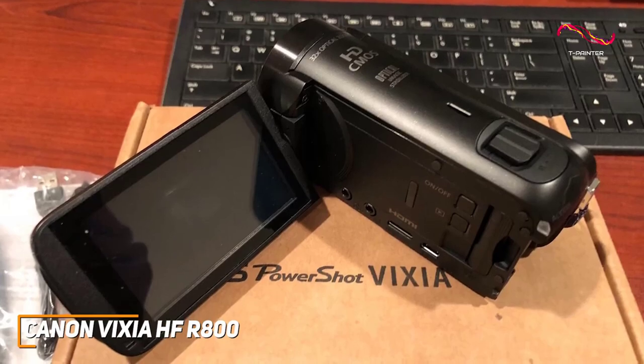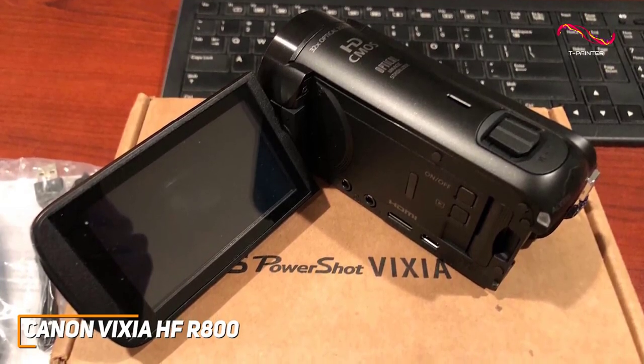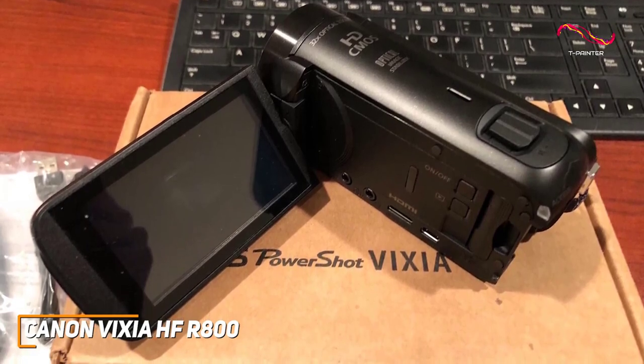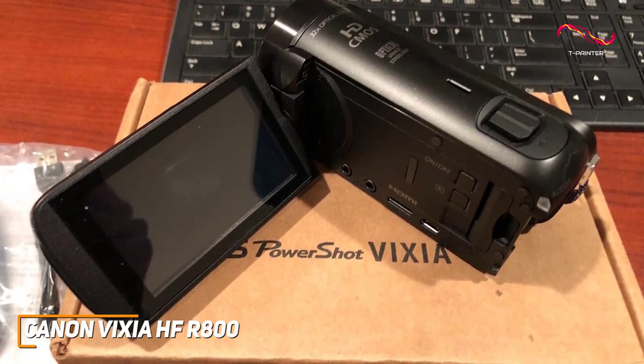In addition, it has a super-range optical image stabilizer function to help correct camera shake and deliver smoother playback with less distortion, along with a 32x optical zoom function and an option for 57x zoom in advanced mode.